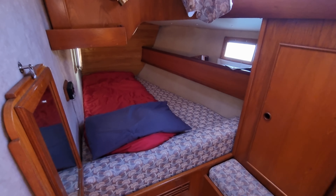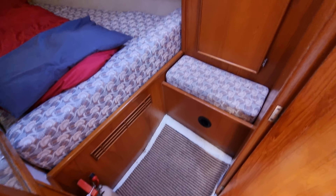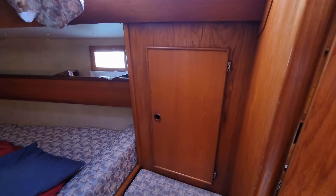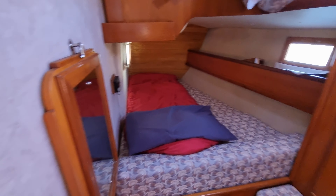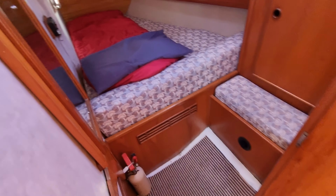And into the aft cabin. Nice storage hanging area. Getting a fold-down table. All very nice.